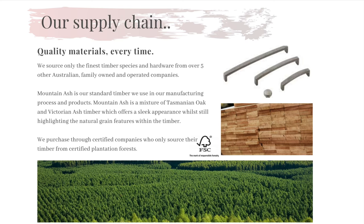We also pride ourselves on sourcing our other materials such as plantation oak veneer, all handles and runners from over five Australian family-owned and operated businesses.